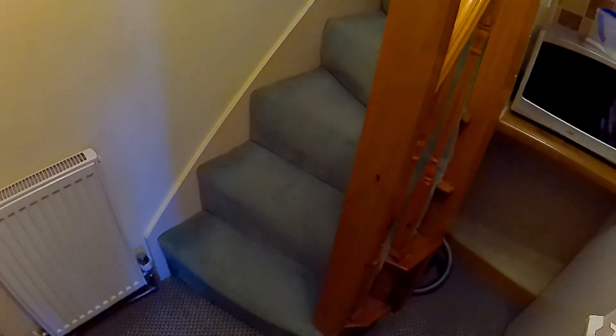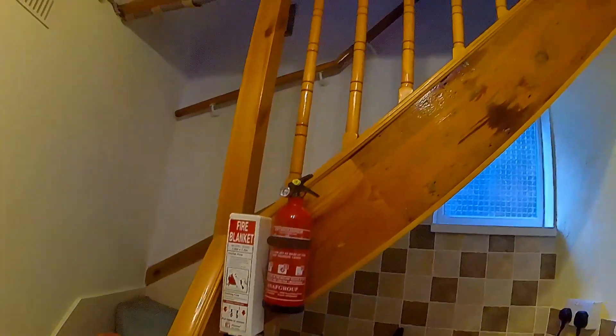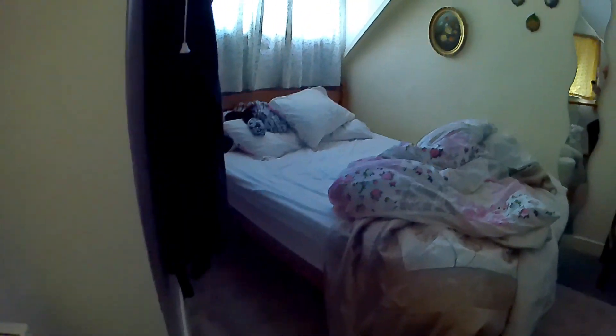It's a very small area, and this is the stairs into the bedroom. You don't need to be very tall going up the stairs. It's a bit of a mess in here - we've just got up, so apologies. The curtains are drawn. There's a nice big bed.